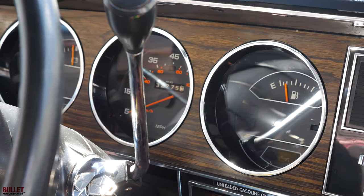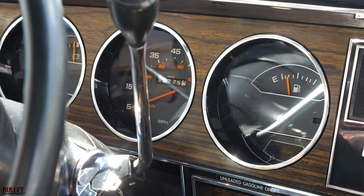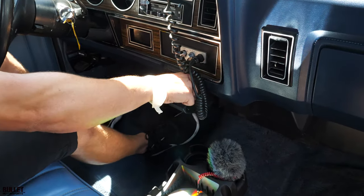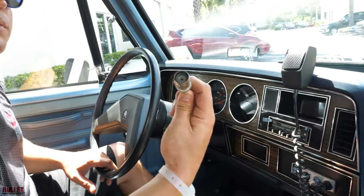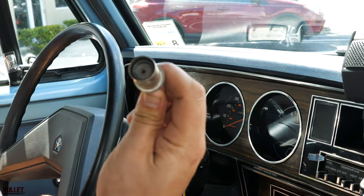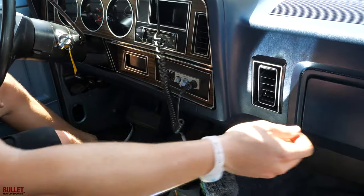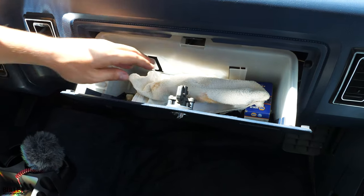The steering wheel is very nice. Underneath here there's no rot, no rust. Here's your ashtray — that's the original one, we didn't replace that. The glove box is clean.